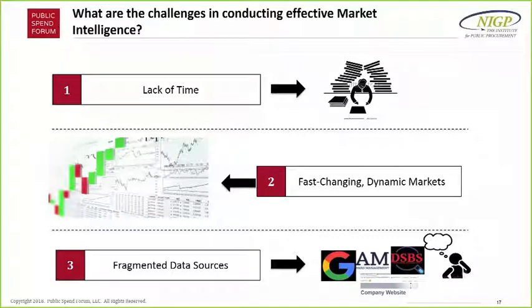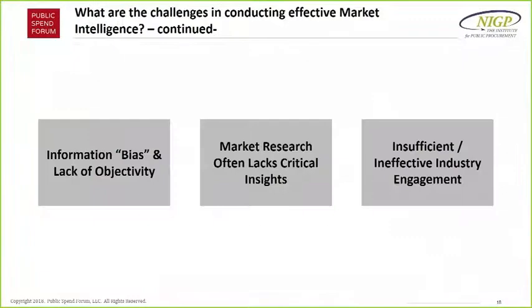Having done a number of market research projects myself, even when you have time, it's still very time-consuming because data is all over the place — sources are very fragmented and piecemeal. You could go through Google, some government databases, other databases — sometimes the information is honestly in people's heads, in the experts we want to talk to. So there are a number of challenges.